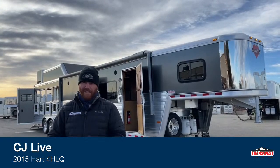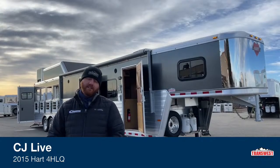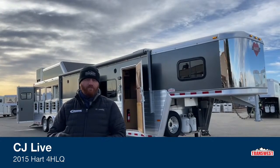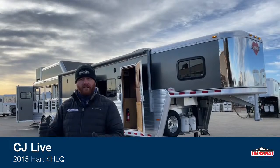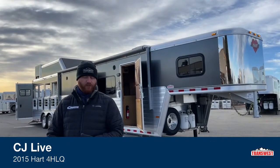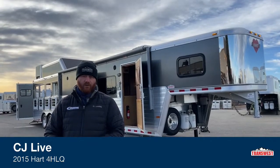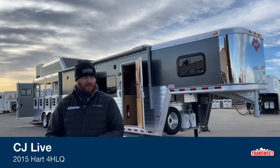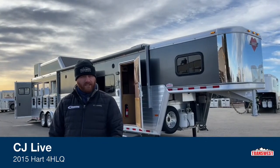We really like to look for these used Outlaw trailers. One of the main reasons why is because we know that as long as it was well cared for, we're not going to have quite the expenses running it through our shop with repairs on these Outlaws. The quality is there — they're really well put together. As long as they've been taken care of by the customer, we don't have quite as much expense when we put them through the shop.